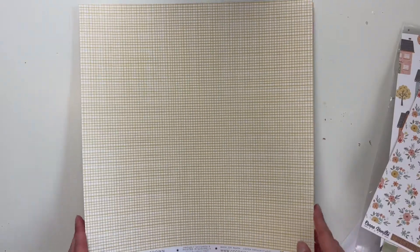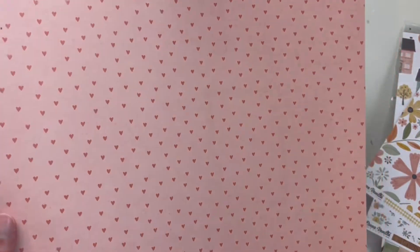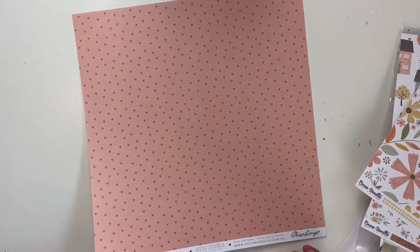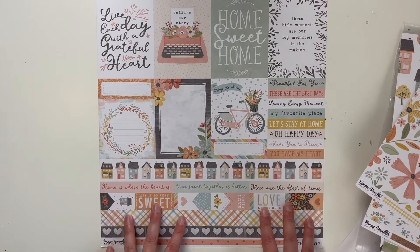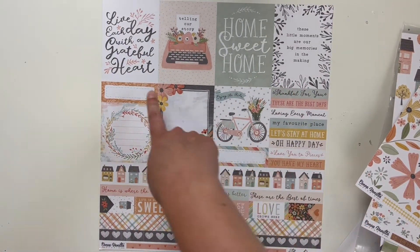This one is called 'Homegrown' with like a yellow, almost like a plaid pattern, and then on the other side is another gorgeous floral. This one's called 'The Good Life' and it's like a light pink — it's coming off more peachy on camera but it's a brighter pink than what the camera shows. The back of it is a beautiful cut-apart sheet, which I love. I love cut-aparts — they have little words and some labels.